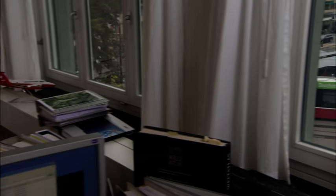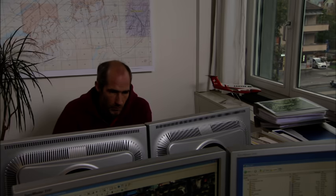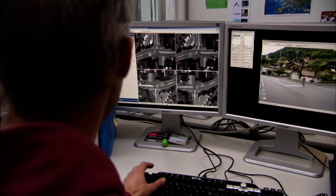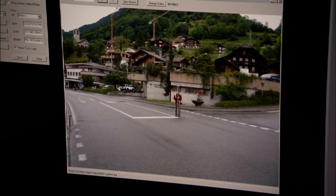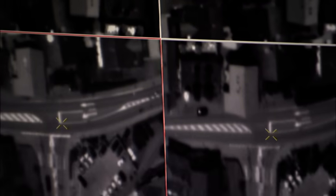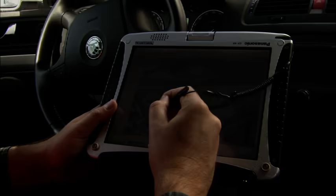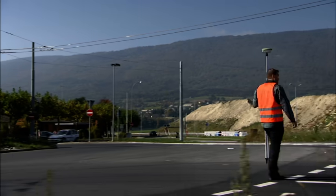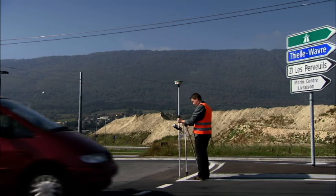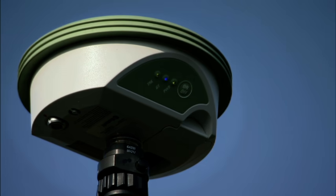Incoming data is immediately saved and archived. Now the process of image orientation begins. The aim is to reconstruct the relationship of the image strip to the real world. This is done on the basis of fixed points and the GPS data recorded during the flight. Fixed points are unambiguously identifiable reference points on the ground. Annual surveying campaigns with GPS determine their coordinates.